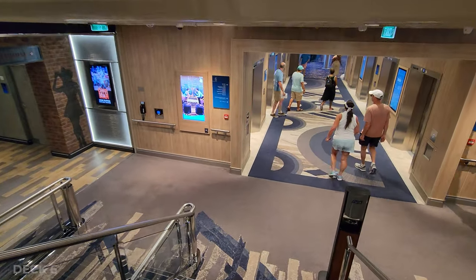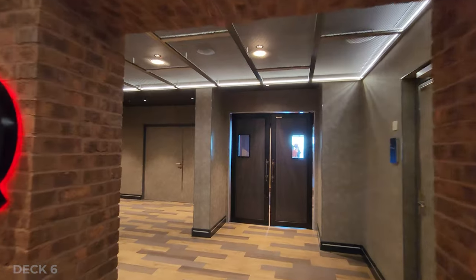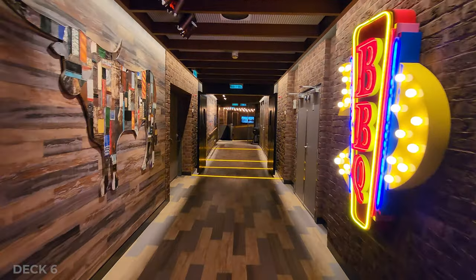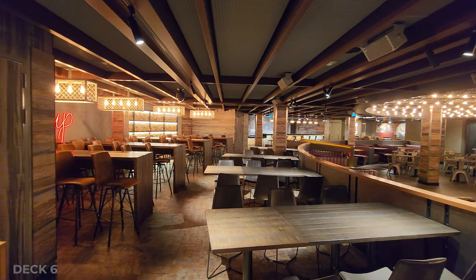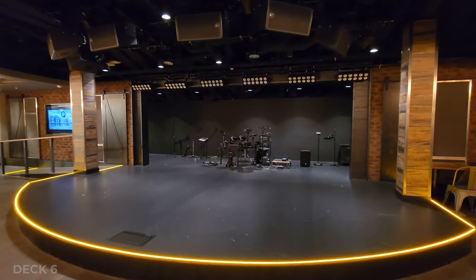Heading down to deck 6, first up is Q the Texas Smokehouse. This bar and restaurant has a fun country vibe — they have country bands that come and play, and you get your barbecue food. They do have a bar in here as well.